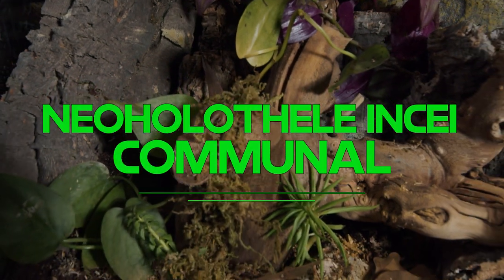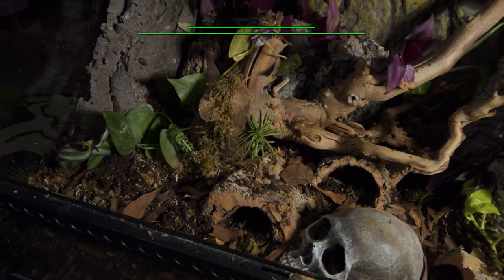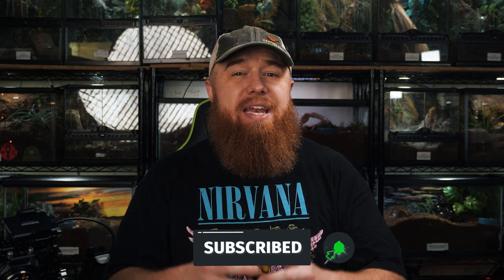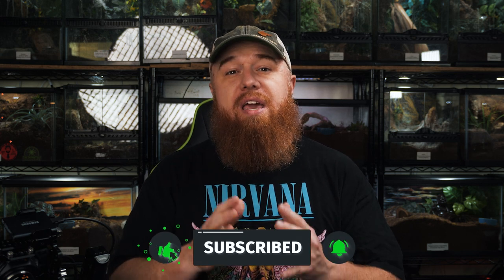Now, before you lose your minds and go crazy down in my comments, hear me out first. Welcome to the Tarantula Collective. My name is Richard, and today we are setting up a large communal for the Neoholothele incei.